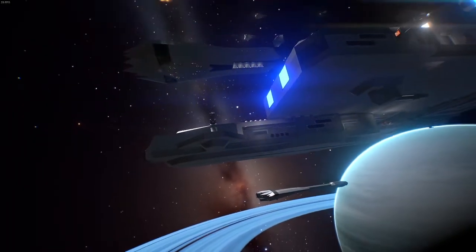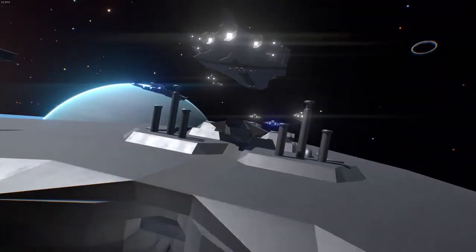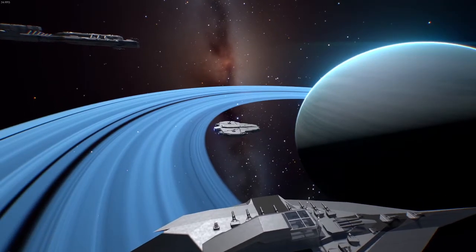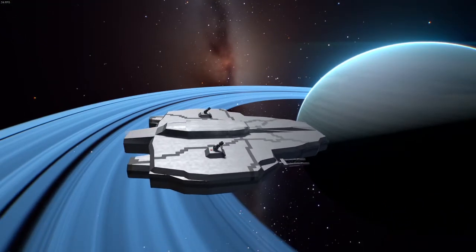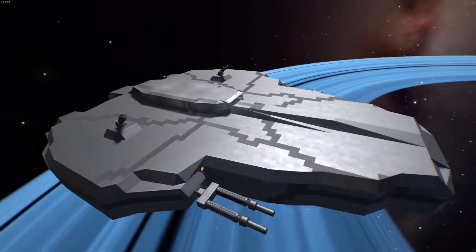Welcome back to Mission Mode Gaming. Today we are continuing our Showcase of the Federation. Please enjoy. Okay, this is one of the shifts I actually did myself. This is, I believe, the Trailblazer Class Corvette.